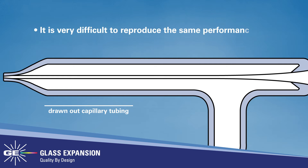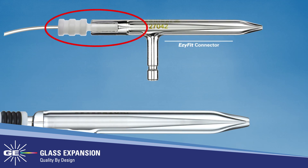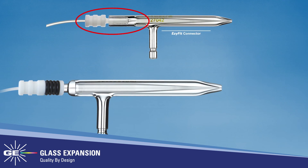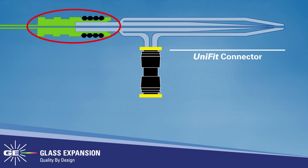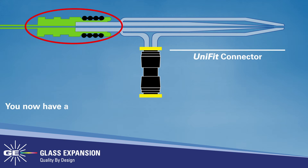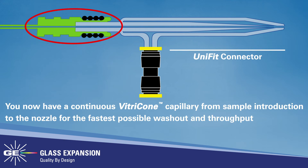It is very difficult to reproduce the same performance with different nebulizers. Glass Expansion is also continuously updating nebulizer designs to improve performance and ease of use. In 2009, Glass Expansion released the U-Series nebulizer line, featuring the proprietary Unifit connector that slides over the sample arm of the nebulizer, creating an excellent seal and zero-dead volume connection. With the U-Series, you now have a continuous vitricone capillary from sample introduction to the nozzle, for the fastest possible washout and throughput.